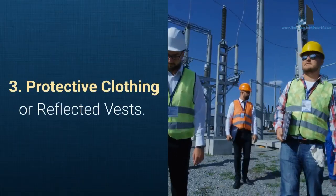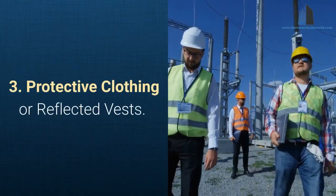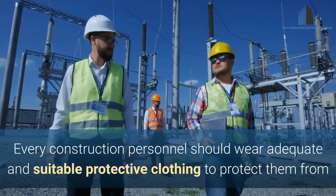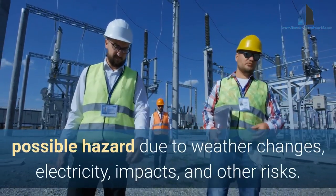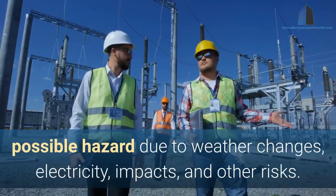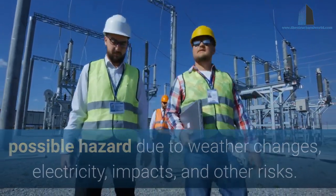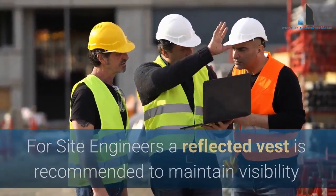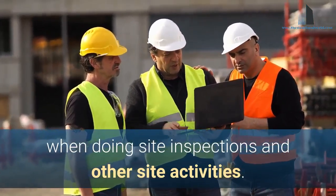3. Protective Clothing or Reflected Vests. Every construction personnel should wear adequate and suitable protective clothing to protect them from possible hazards due to weather changes, electricity, impacts, and other risks. For site engineers, a reflected vest is recommended to maintain visibility when doing site inspections and other site activities.